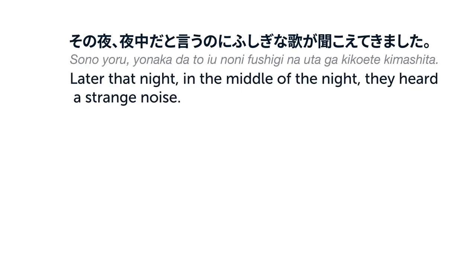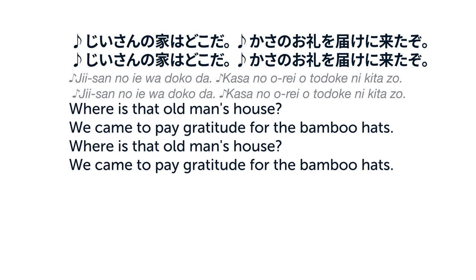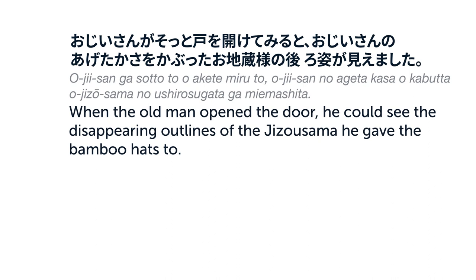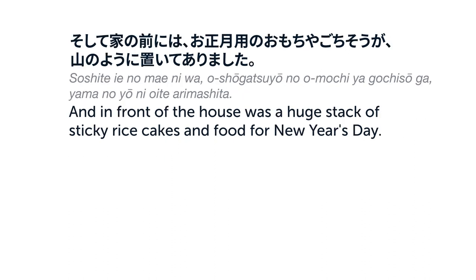その夜、夜中だというのに、不思議な歌が聞こえてきました。傘の家はどこだ？傘のお礼を届けに来たぞ。歌声はどんどん近づいて、とうとうおじいさんの家の前まで来ると、ずしーんと何かを置く音がして、そのまま消えてしまいました。おじいさんがそっと扉を開けてみると、おじいさんの上げた傘をかぶったお地蔵さまの後ろ姿が見えました。そして家の前には、お正月用のお餅やごちそうが山のように置いてありました。